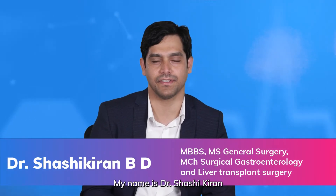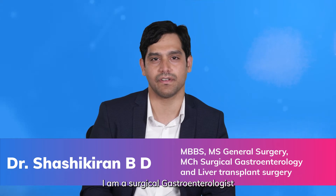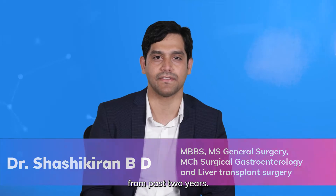Hello everyone, my name is Dr. Shashi Kiran. I'm a surgical gastroenterologist with five years experience in the field and I have been working with Medfin for the past two years.